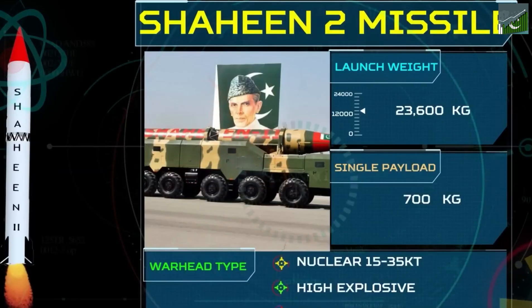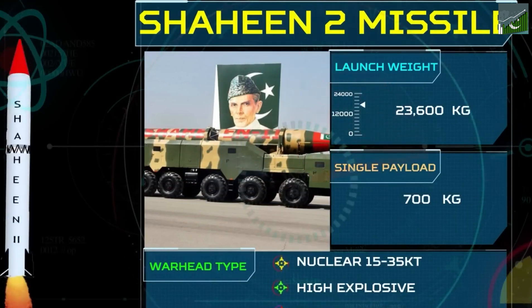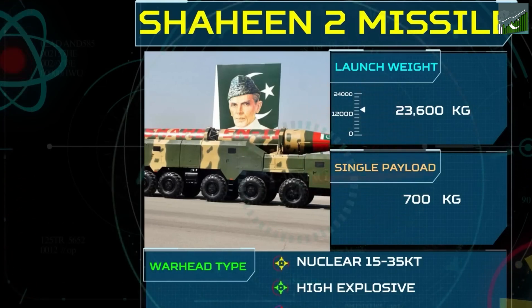The Shaheen II, with its sleek design and impressive capabilities, represents the cutting edge of Pakistan's missile technology. It possesses a range of up to 2,500 kilometers, enabling it to target locations across significant distances. This range provides Pakistan with strategic depth and the ability to respond to threats emanating from various points.